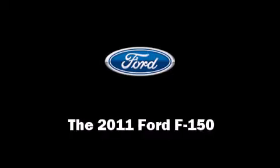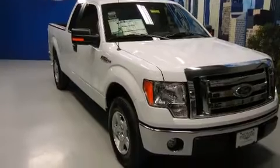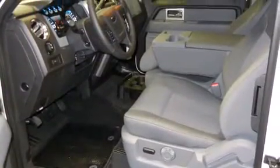Treat yourself to a test drive in the 2011 Ford F-150. A 3.7-liter V6 engine pairs with a sophisticated six-speed automatic transmission, providing a smooth and predictable driving experience.